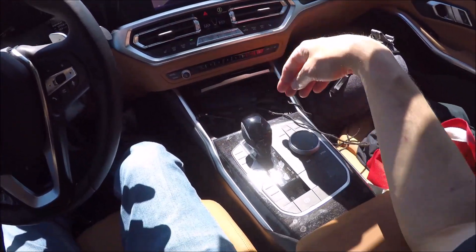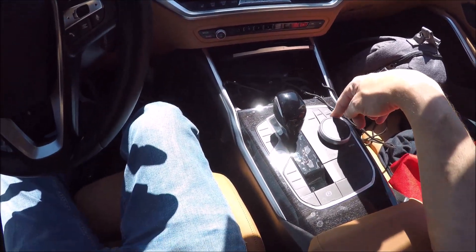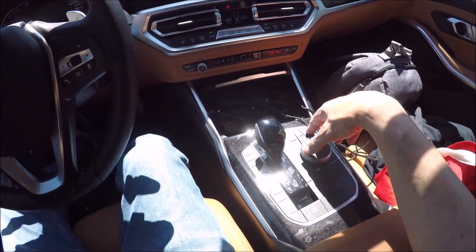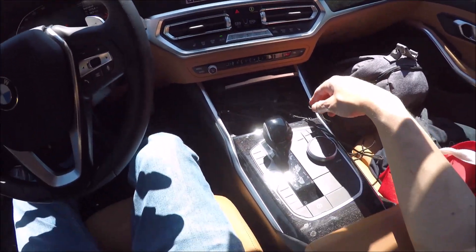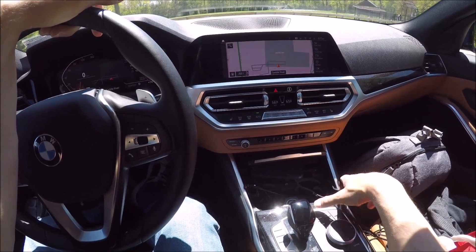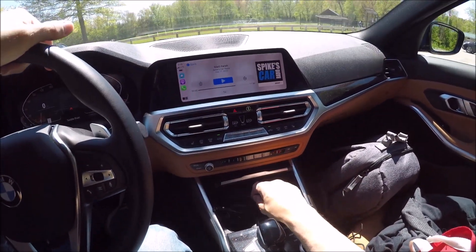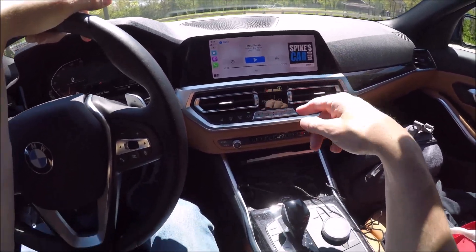HVAC controls have hard buttons. There's a lot you can access through the menu — it's got very good navigation on this updated iDrive unit. You have Apple CarPlay, and I believe it's wireless. Let's just see — yes, it's wireless. I'm listening to a car podcast; I did an Instagram Live with Spike Ferrisen, so comment below if you saw it.